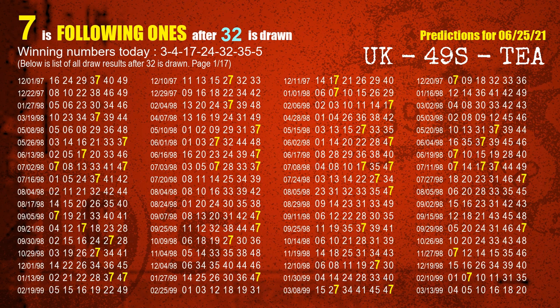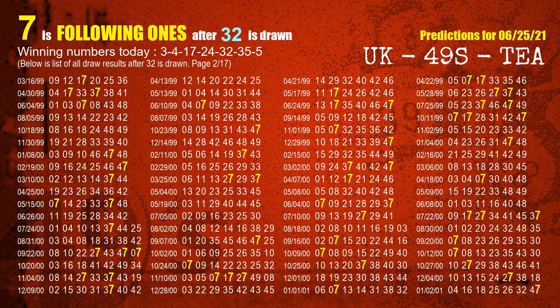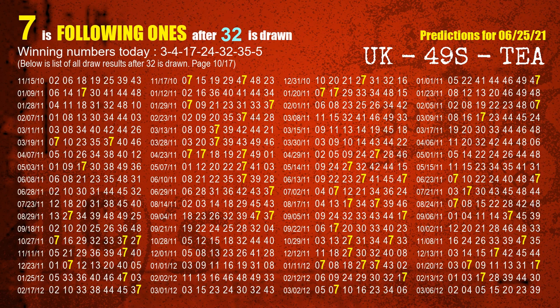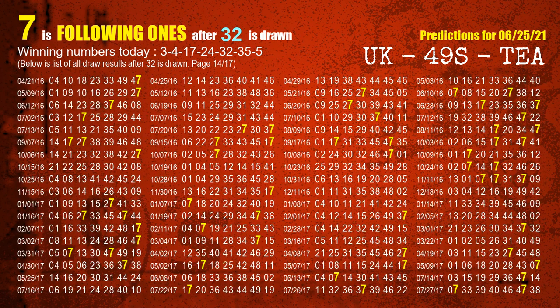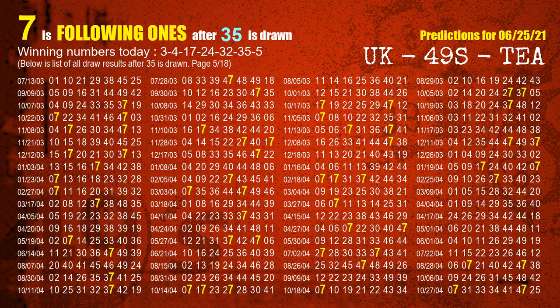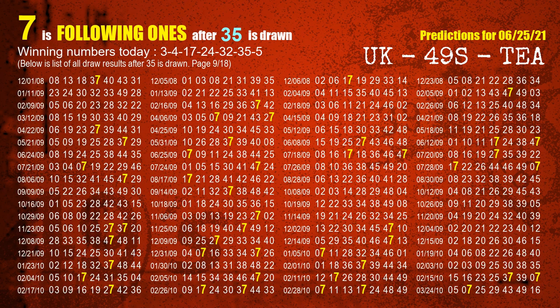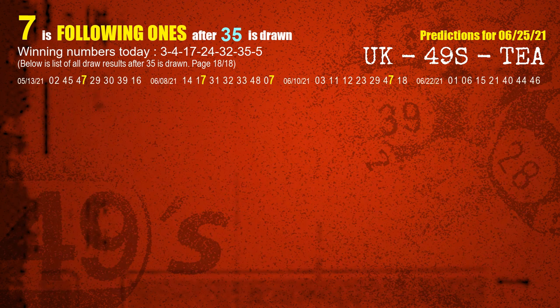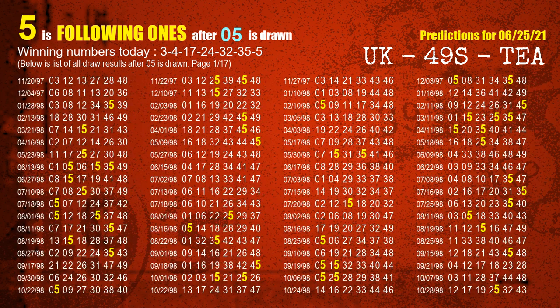The fifth winning number is 32. The most frequently following units digit is 7 when 32 is the winning number in the last draw. The sixth winning number is 35. The most frequently following units digit is 7 when 35 is the winning number in the last draw. The booster winning number is 05. The most frequently following units digit is 5 when 05 is the winning number in the last draw.